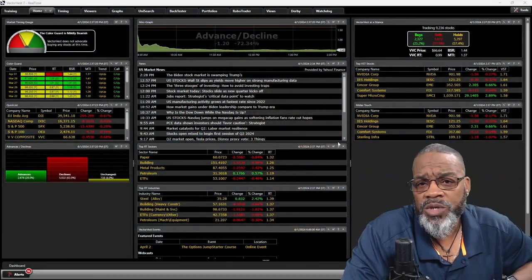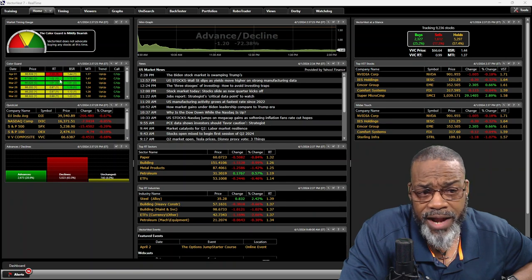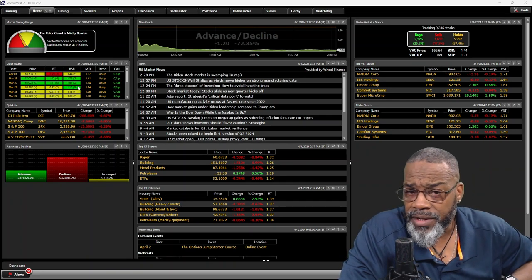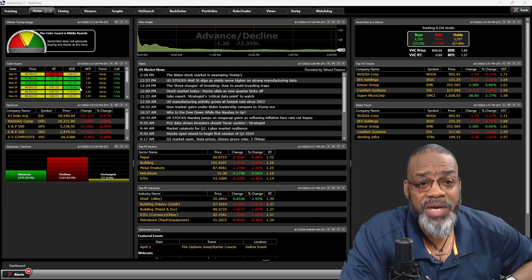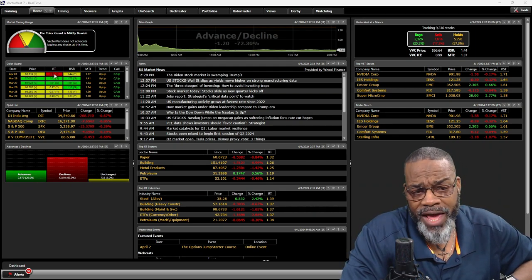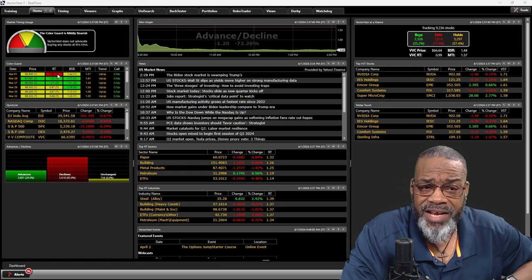So let's get into the software. We always start off at the homepage, want to get a view of what's really going on in the market, looking at our color guard. The predominant color you see is yellow, which means that we need to be cautious in the market. And as I record this video right now, our team is in the red telling me that the market is slightly in a downtrend.